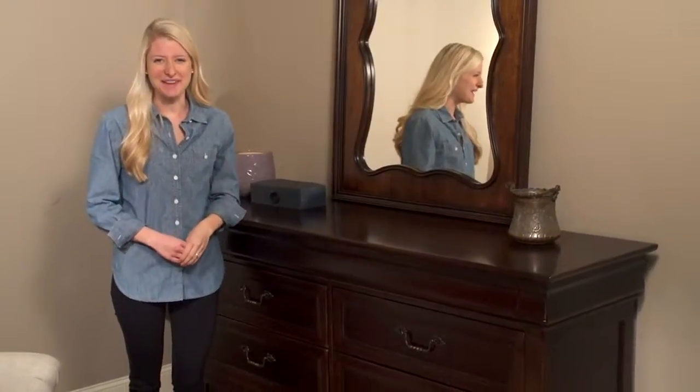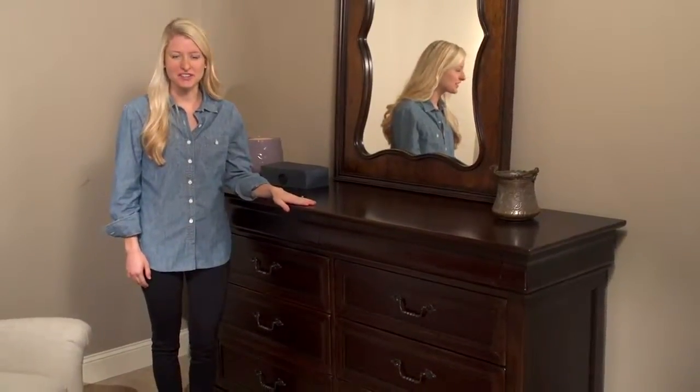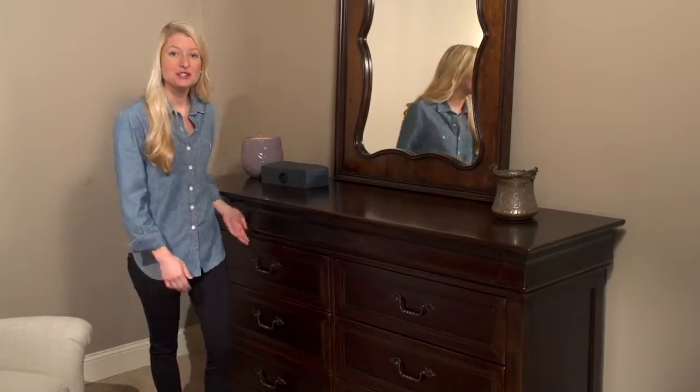Hi, I'm Paige and this is Cordeval's drawer dresser. This piece has six drawers and two additional that are hidden.